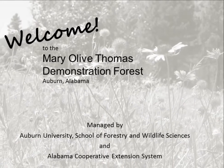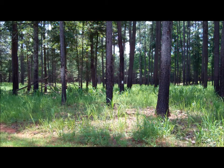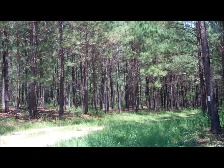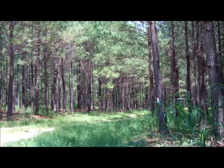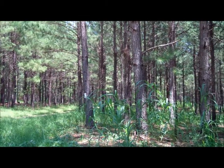Located along Moore's Mill Road, just east of Auburn, Alabama, the Mary Olive Thomas Demonstration Forest is a 400-acre woodland that demonstrates forest and wildlife practices that a landowner could do to enhance the value of their forest land. Ms. Mary Olive Thomas was an English professor at Auburn University who became interested in natural resource management after inheriting the property from her parents in 1965. In 1977, she began working with Alabama Cooperative Extension System to develop natural resource-based outreach and education opportunities for the public using her land.